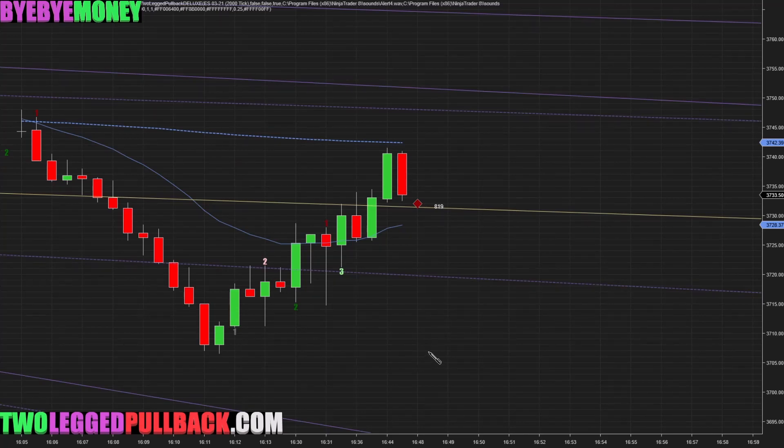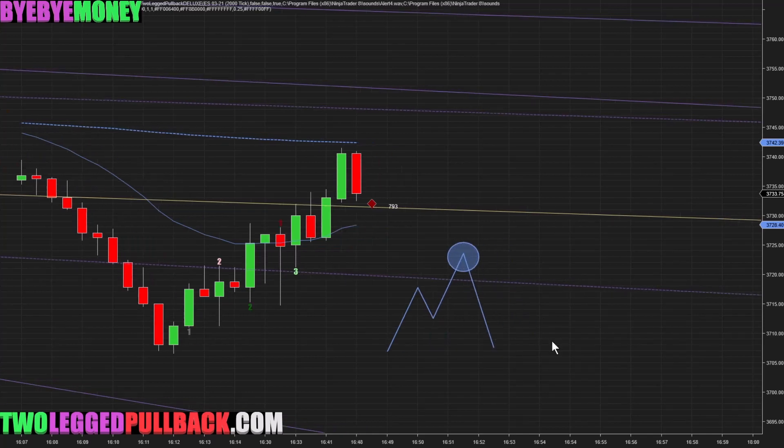If you do not know what a two-legged pullback is, it is simply this: first pullback — we call this a first entry. Second pullback — and we'd like to enter into the second entry right here. We also call this an A, B, C pattern. It's just much easier to say, and essentially the same thing. We'd like to enter the second entry here.